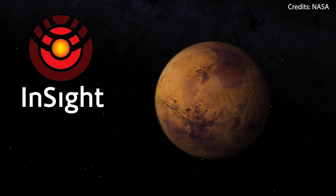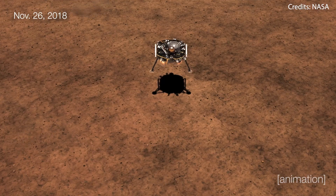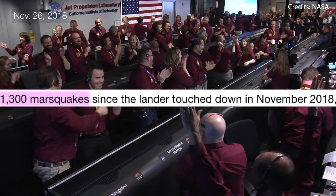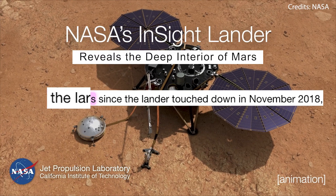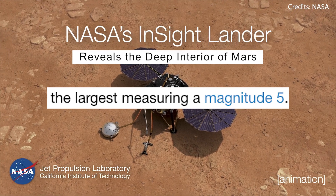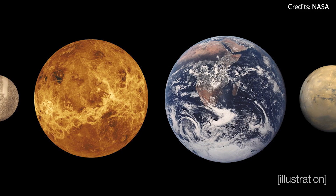InSight landed on Mars back in November 2018 with the goal of studying the planet's interior in unprecedented detail. To this day, it can be said that the lander's mission has been a total success, having detected more than 1,300 Mars quakes, the largest of which was of magnitude 5, thus providing a better understanding of how all rocky worlds form, including Earth and the moon.